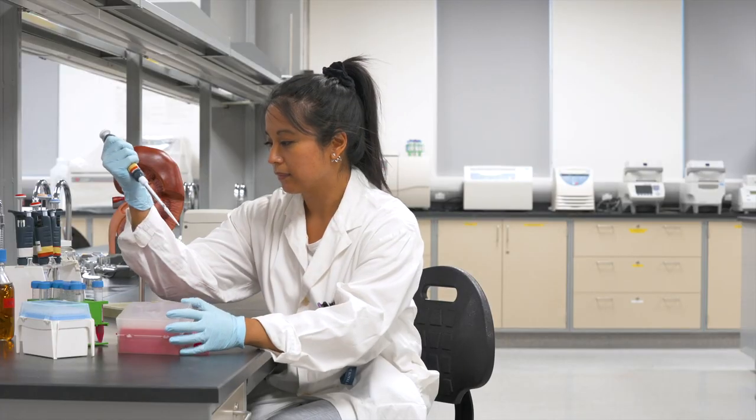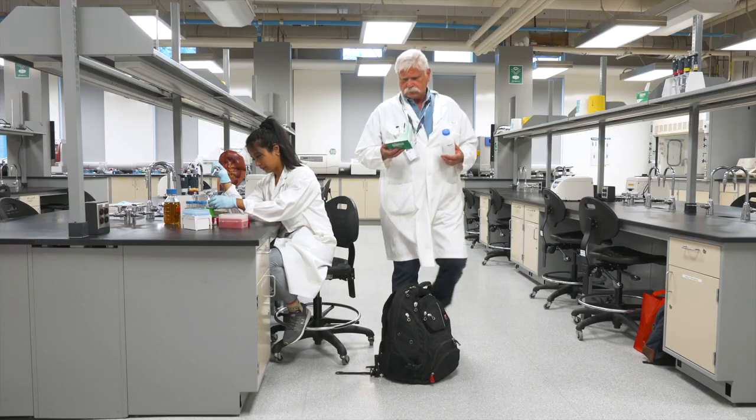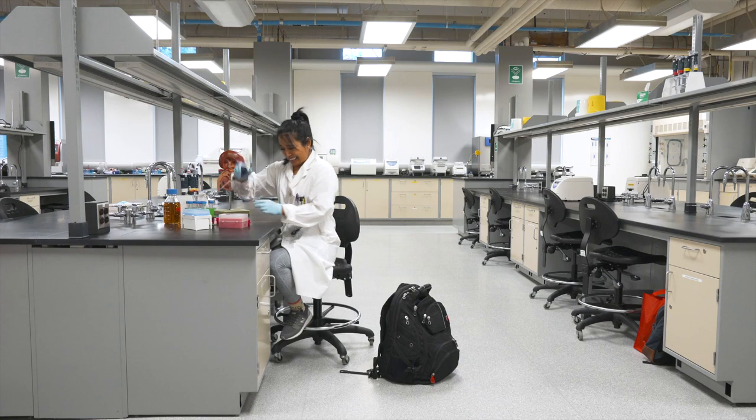Always maintain a clean and tidy lab space. Ensure the floors are cleared to prevent tripping hazards and bench tops are tidy to avoid accidents.